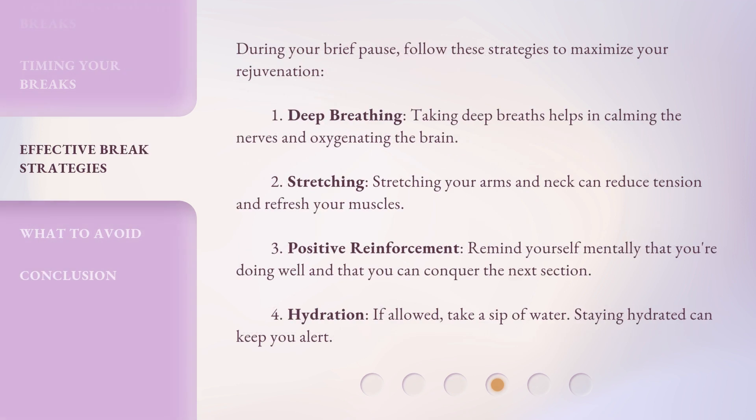During your brief pause, follow these strategies to maximize your rejuvenation. 1. Deep breathing: Taking deep breaths helps in calming the nerves and oxygenating the brain. 2. Stretching: Stretching your arms and neck can reduce tension and refresh your muscles. 3. Positive reinforcement: Remind yourself mentally that you're doing well and that you can conquer the next section. 4. Hydration: If allowed, take a sip of water. Staying hydrated can keep you alert.